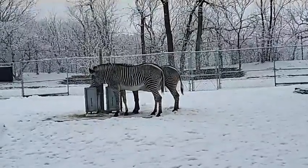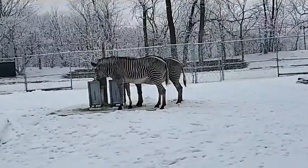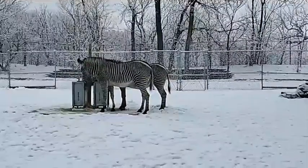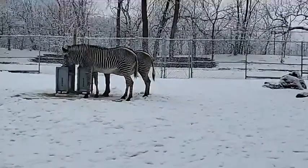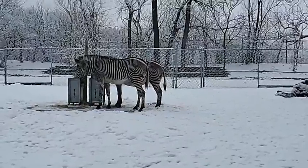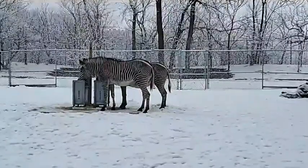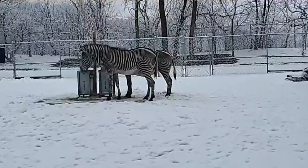How many species of zebra are there? That's a hotly debated question in the scientific community. Generally speaking, there are three widely accepted species: the Grevy's zebra, the plains zebra, and the mountain zebra — but there's still discussion, especially regarding how many subspecies the plains and mountain zebras have. Are they related to okapi? They are not. Zebras are more related to horses, whereas okapi would be more closely related to a cow.